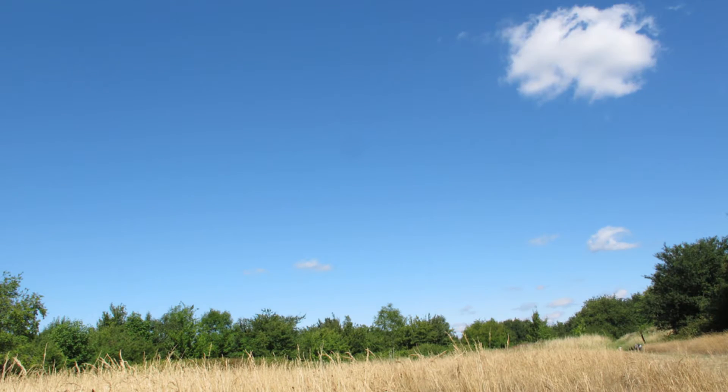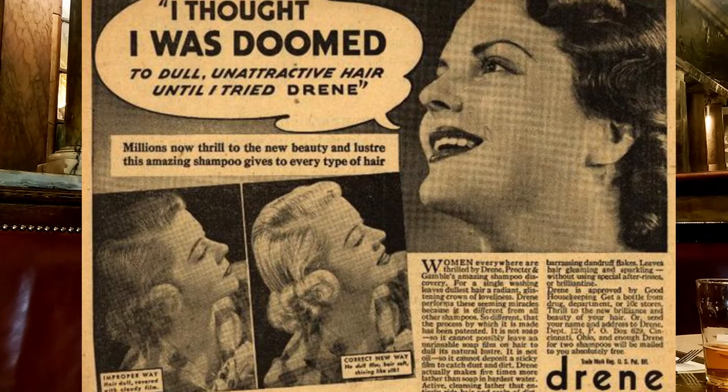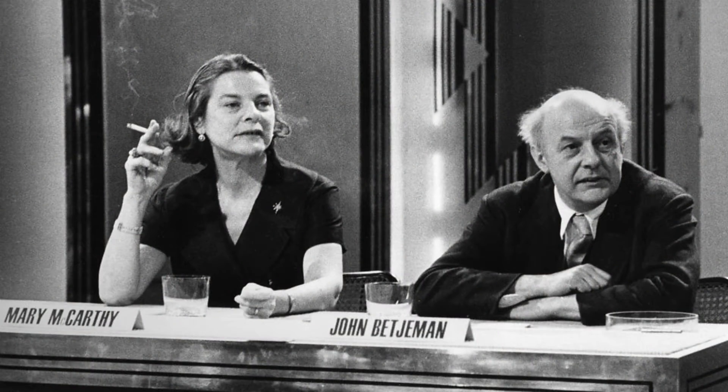Middlesex. Gayly into Ruislip Gardens runs the red electric train. With a thousand tars and pardons, daintily alights Elaine. Hurries down the concrete station with a frown of concentration. Out into the outskirt's edges where a few surviving hedges keep alive our lost Elysium — rural Middlesex again. Well-cut Winsmoor flapping lightly, Jacqmar scarf of mauve and green. Hiding hair which, Friday nightly, delicately drowns in Drene. Fair Elaine the bobby-soxer, fresh-complexioned with Inoxa, gains the garden, father's hobby. Hangs her Winsmoor in the lobby. Settles down to sandwich supper and the television screen. Gentle Brent, I used to know you.